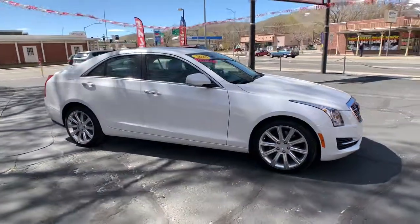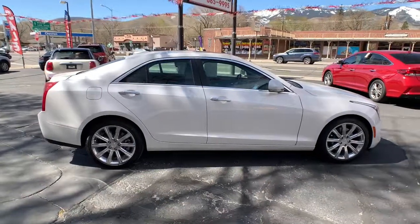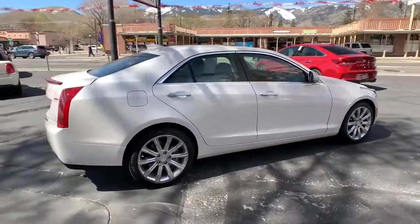Enjoy the view of this 2018 Cadillac ATS. With less than 30,000 miles on the odometer, this vehicle provides excellent value.